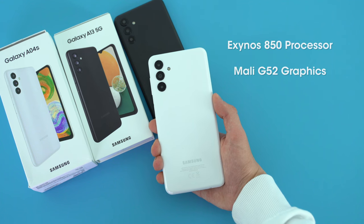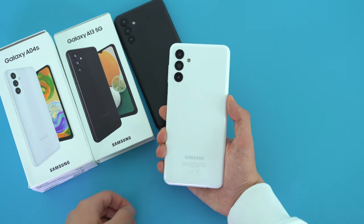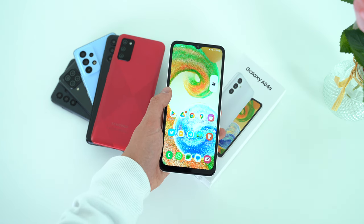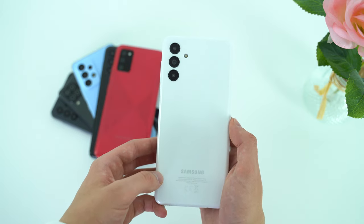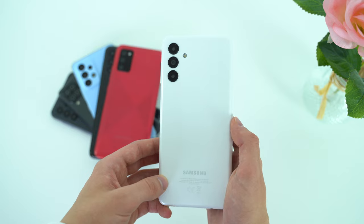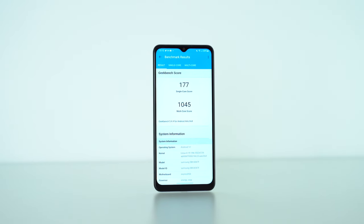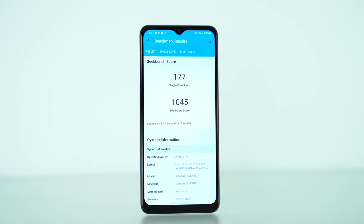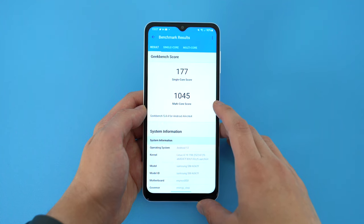Samsung put the Exynos 850 into this phone — an 8nm octa-core chip with the Mali G52 for graphics. It's not quite as powerful as the A13 I already reviewed. In everyday tasks, once I made that animation scale adjustment in developer options, it has been smooth sailing and snappy. Tech enthusiasts are not going to be impressed with the Geekbench 5 scores — the A04s scored a shockingly low 177 points for single-core, which is mediocre even for the Exynos lineup. Multi-core reflects everyday performance more so anyway.